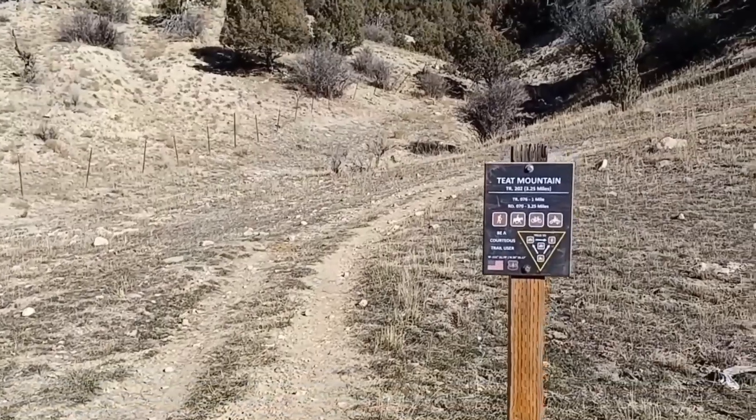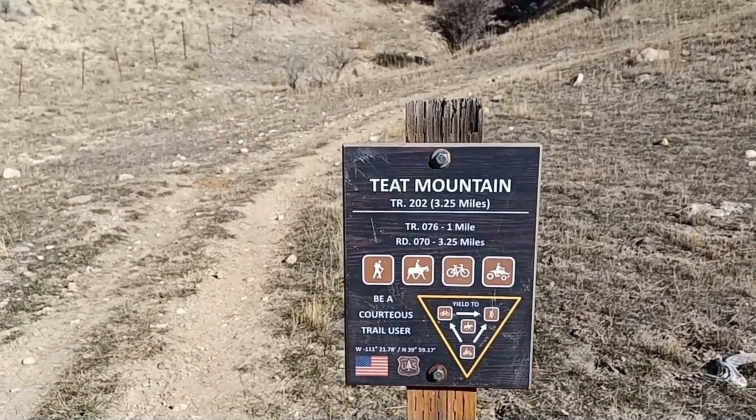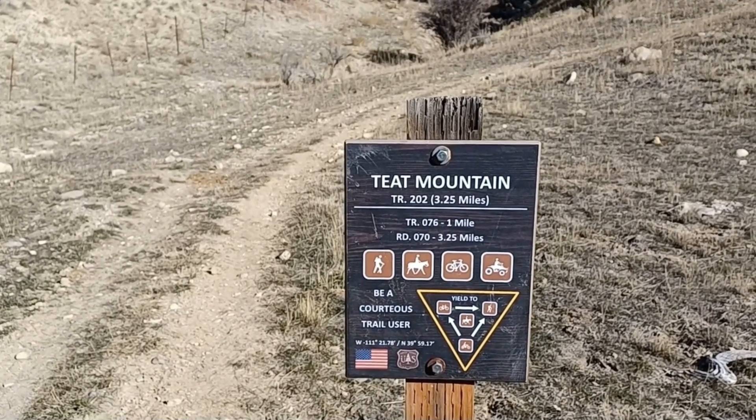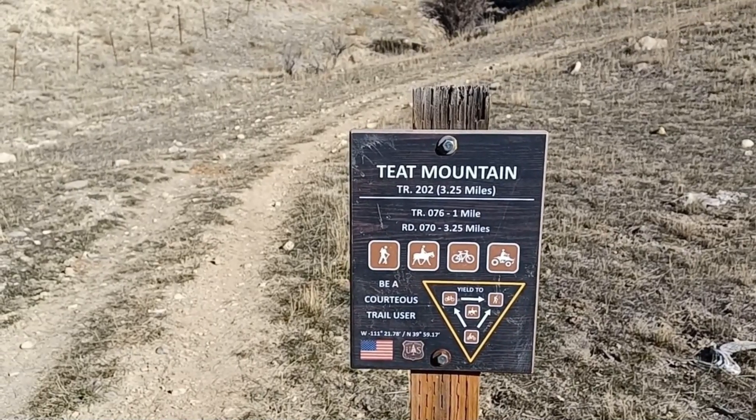The sign says getting to road 70 is 3.25 miles and then it's probably about another quarter mile from there to the summit of Teep Mountain.